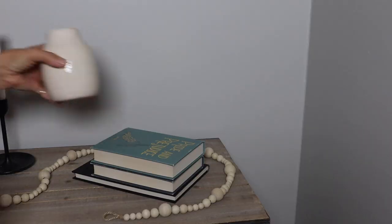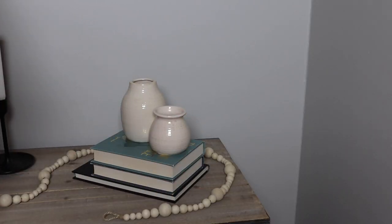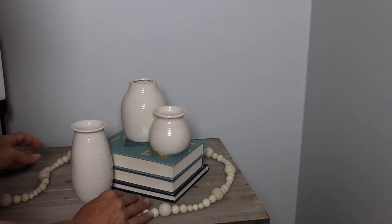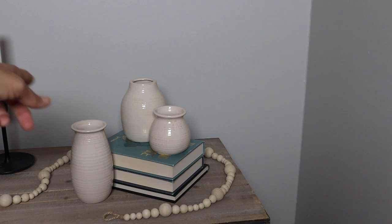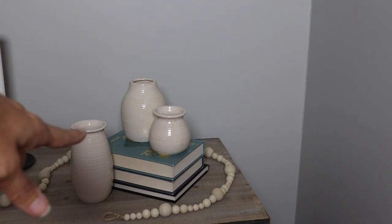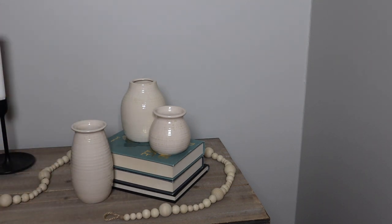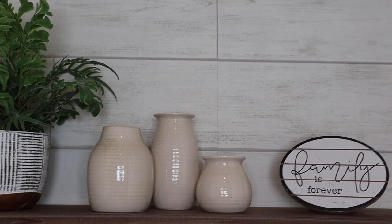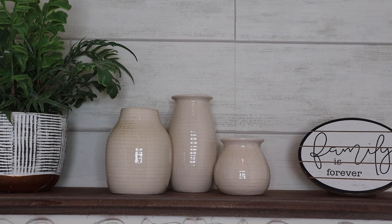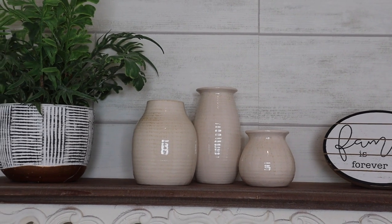I could think of a ton of different ways to style these. Look how easy and cute that is — you could also put greenery in with them. Let's go put them on my bathroom shelves. I am completely sold on these. I am so excited to have them. These are going to be a great addition to almost anywhere I want to decorate.